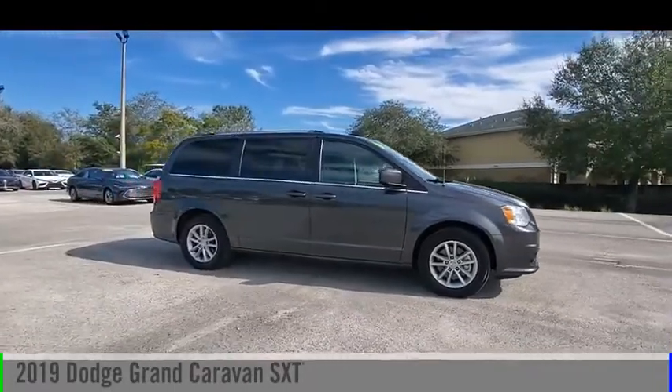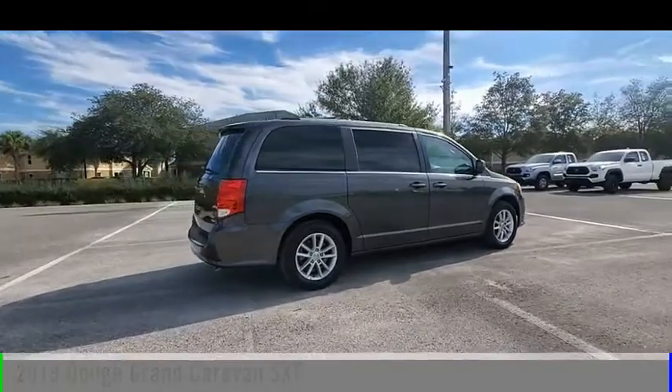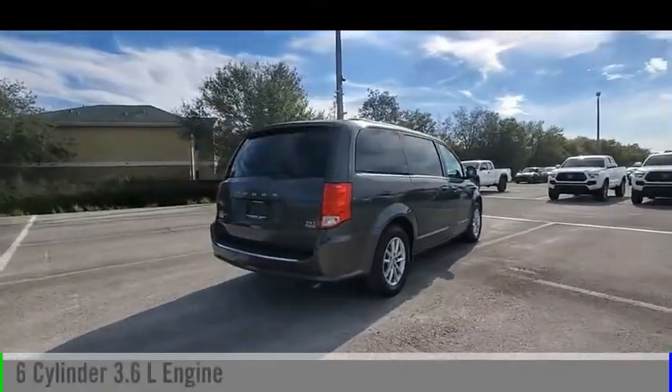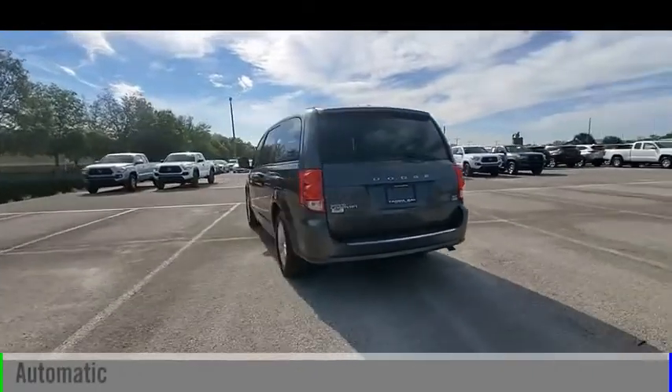You are going to love the 2019 Grand Caravan. This vehicle is powered by a front-wheel drive, six-cylinder, 3.6-liter engine, and comes with an automatic transmission.